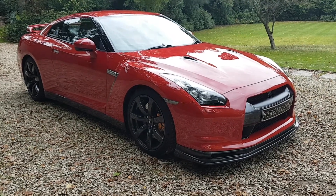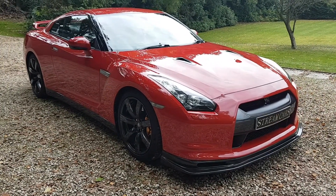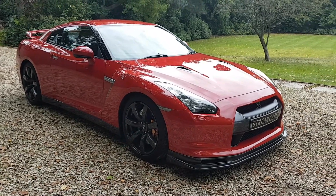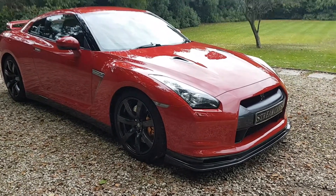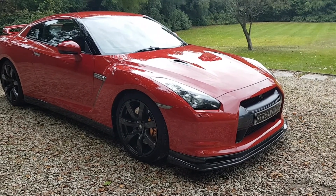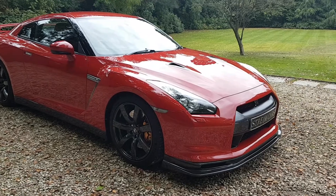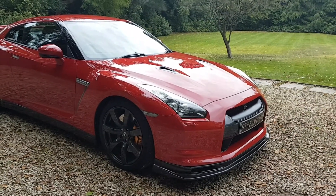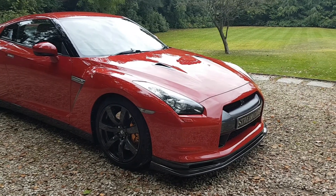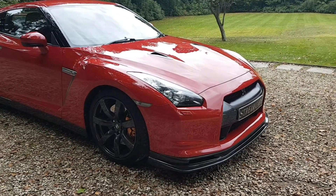I'm Kevin from Stream Cars, welcome to my digital forecourt. Today, what a motor — Nissan R35 GTR Black Edition, Black Pack. Obviously a red one.